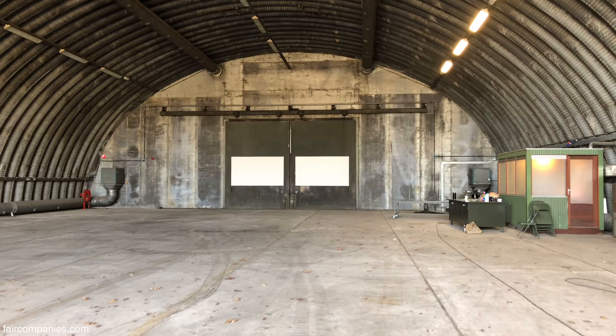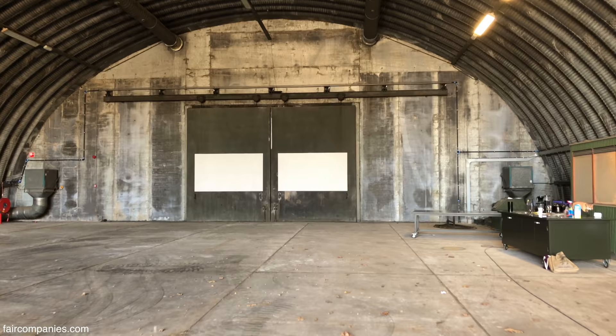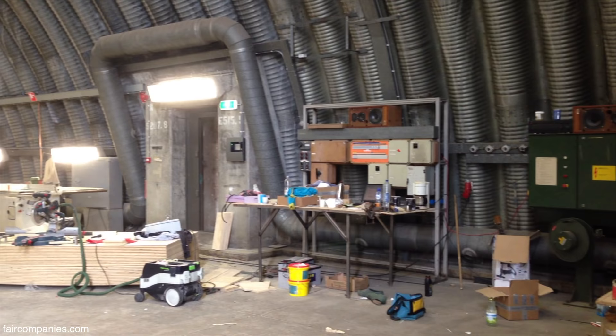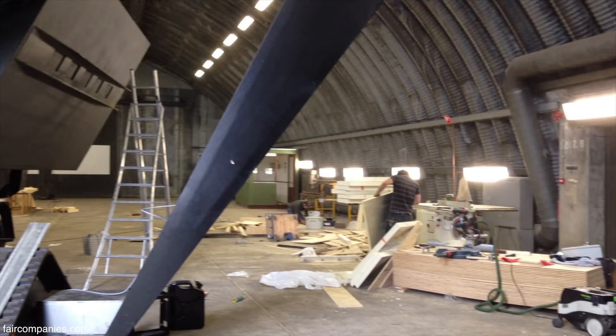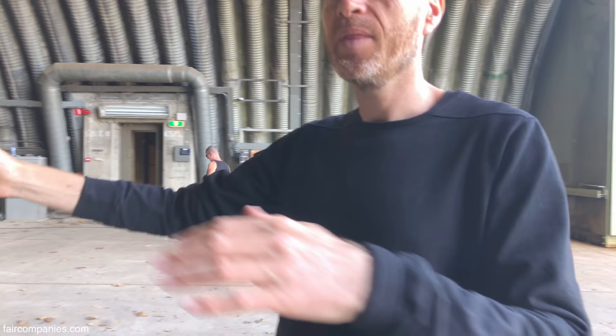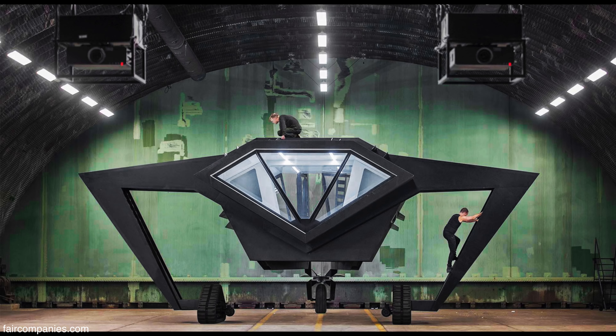We've been working here for one and a half year on site, starting with just the space which was left vacant. There was nobody at the airbase anymore — we just got the key and had to come up with ideas. We started working from out of the location and came up in the end with this sculpture one and a half year later. When you're here, you can feel why this is not a good location most of the year for working, unless you have a space in the space, because it's cold and humid. So we needed a space within the space.